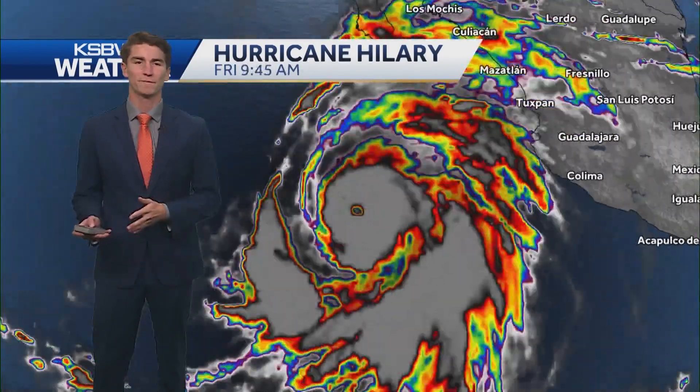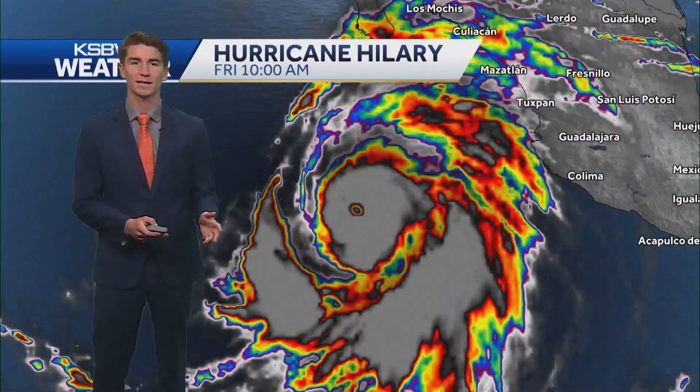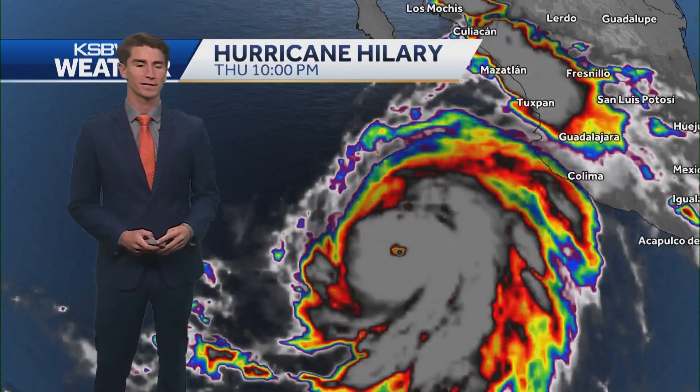Throughout the course of this video we're going to be looking at the timing and totals expected for rainfall with Hurricane Hillary. We're going to be looking at some of the winds that are expected, some of the different watches that are in place, and just break down the overall impacts that are expected with this storm.